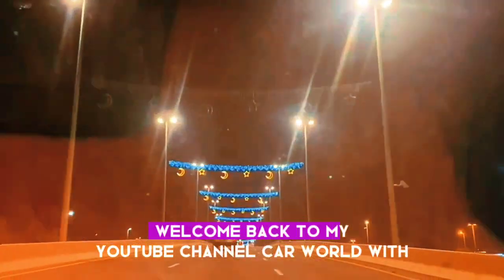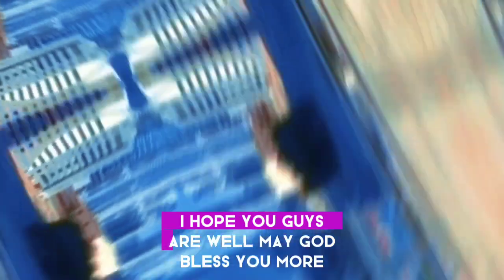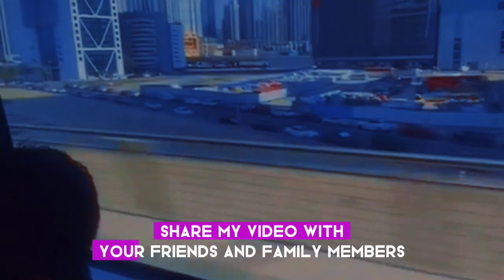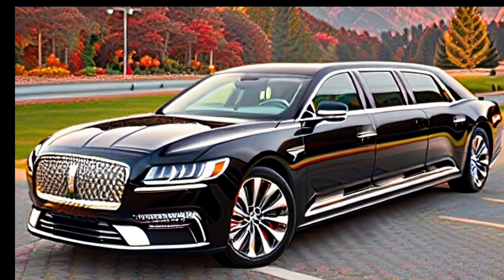Hello everyone, welcome back to my YouTube channel Car World with Shahit. I hope you guys are well — may God bless you more. Please share my video with your friends and family members, which will help me for support.